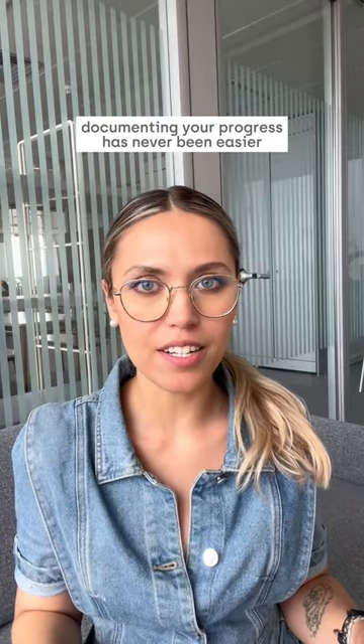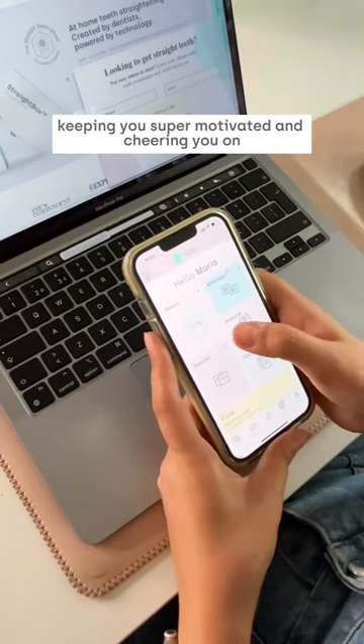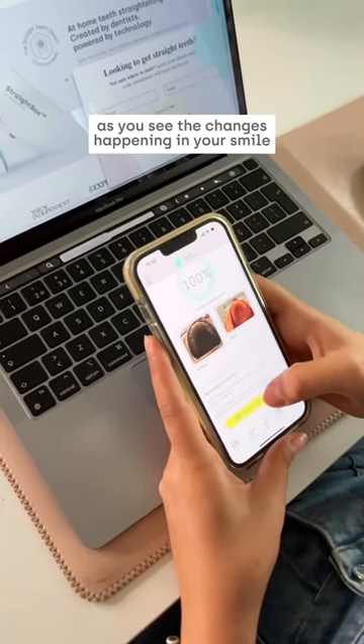Documenting your progress has never been easier. The app offers photo comparison tools and a progress tracker with percentages, keeping you super motivated as you see the changes happening in your smile.